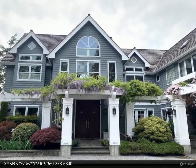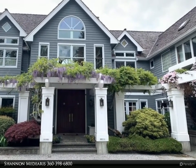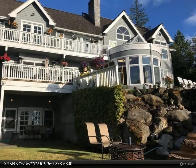This Windermere Real Estate Hatcom, Inc. property video is presented by Shannon Medaris. Elegant custom-built home with west panoramic bay and island views.